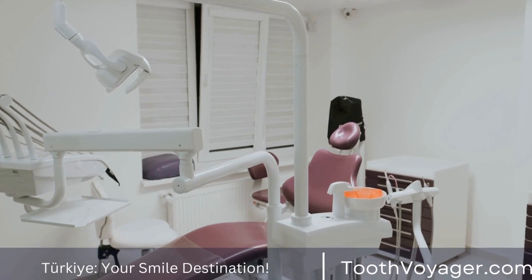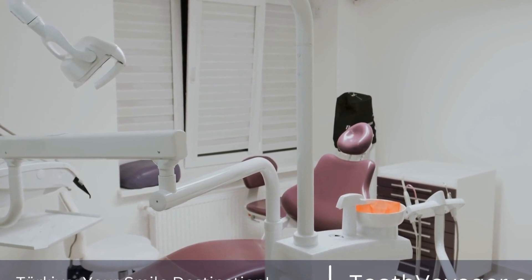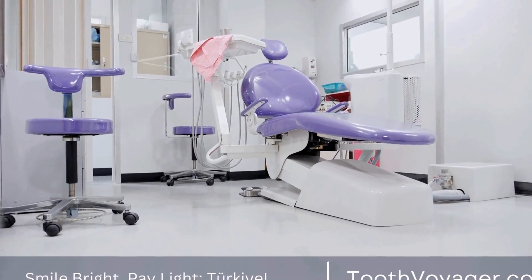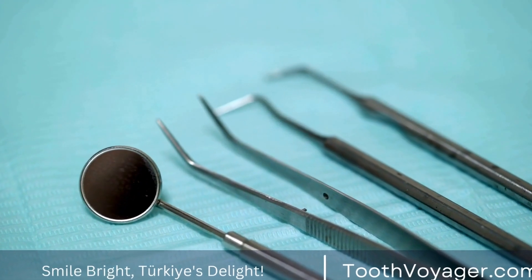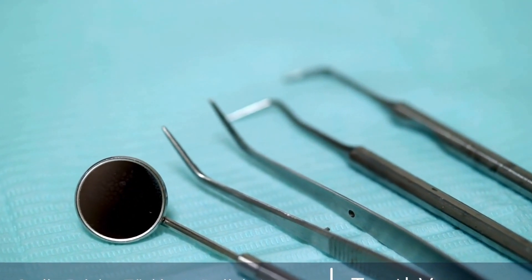Another important factor that can impact the success rate of dental implants is the skill and experience of the dental implant surgeon. It is essential to choose a qualified and experienced implant surgeon who has a proven track record of successful implant placements. The success rate is also influenced by the quality of the materials used, as well as the type of implant system chosen.